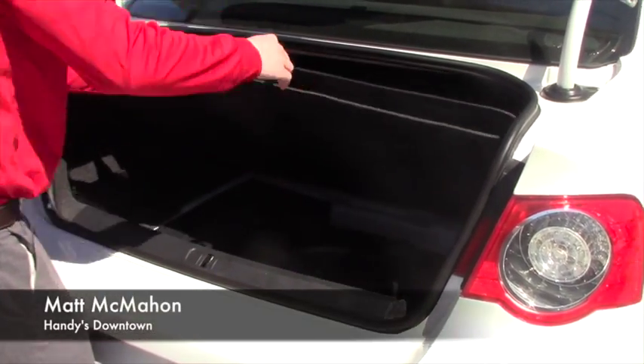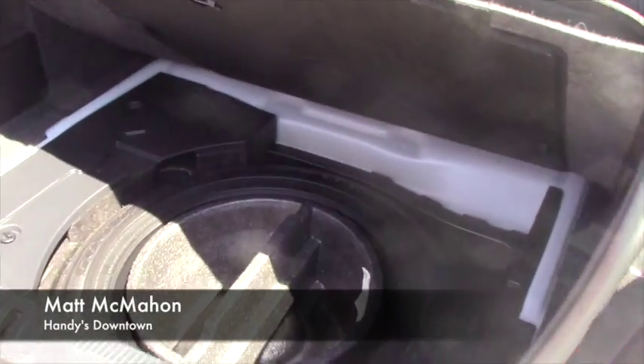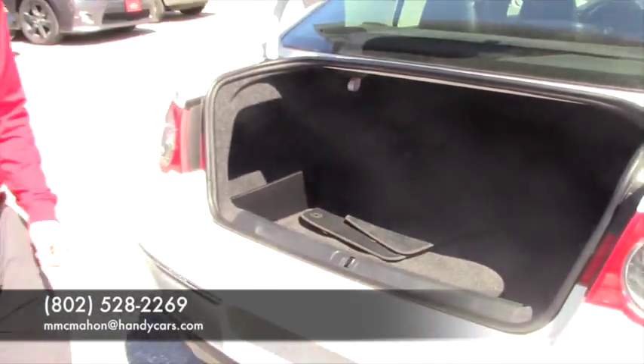Take a look under here and you have your spare tire. Now if this is something you're interested in, my number is 802-528-2269, or you can email me at mcmahon@handycars.com.